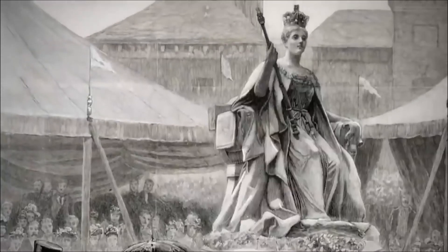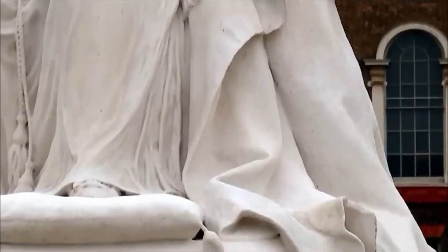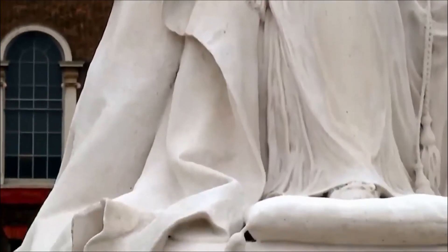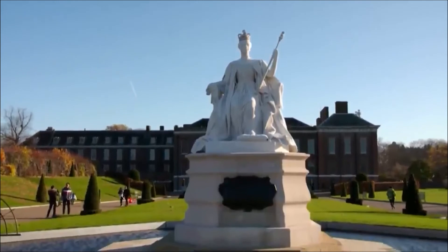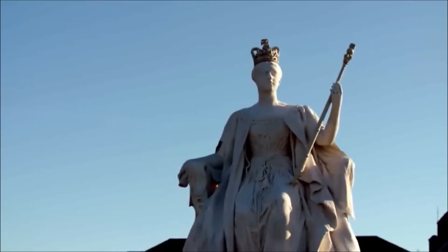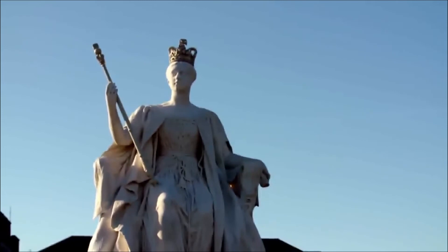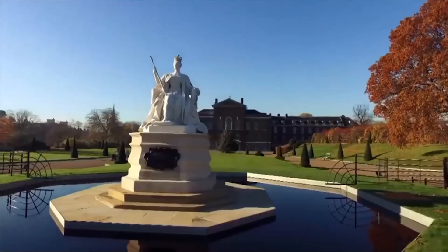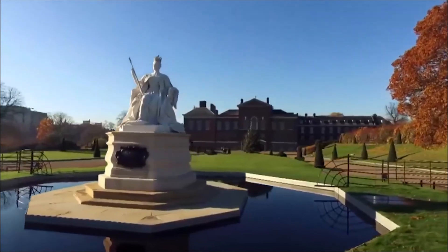Although the statue had been commissioned for the 1887 Jubilee, it was not completed until 1893 on the anniversary of her coronation. Victoria herself unveiled the statue. She said it gave her great pleasure to witness the unveiling of this fine statue, so admirably designed and executed by her daughter. Princess Louise carved several other public statues, but her best-known is the one she made to stand at Kensington Palace, guarding her mother's childhood home.